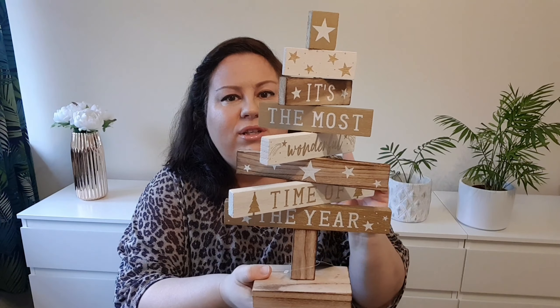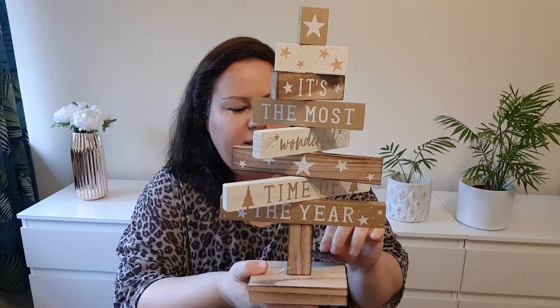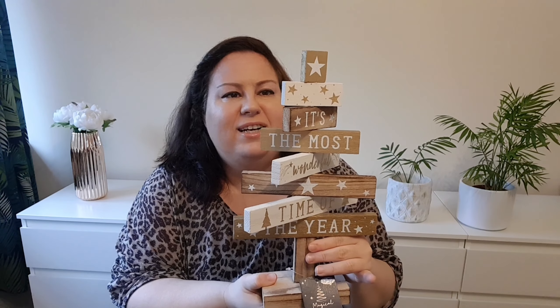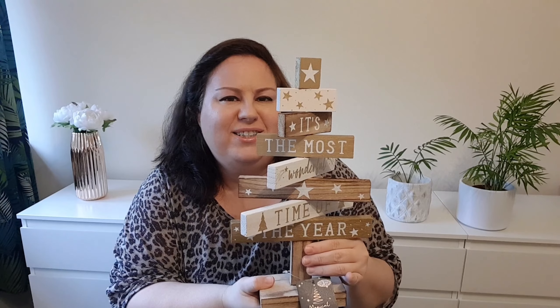I think it's nice. There were different designs and different wordings and it was $3.99. I think I will start decorating soon.